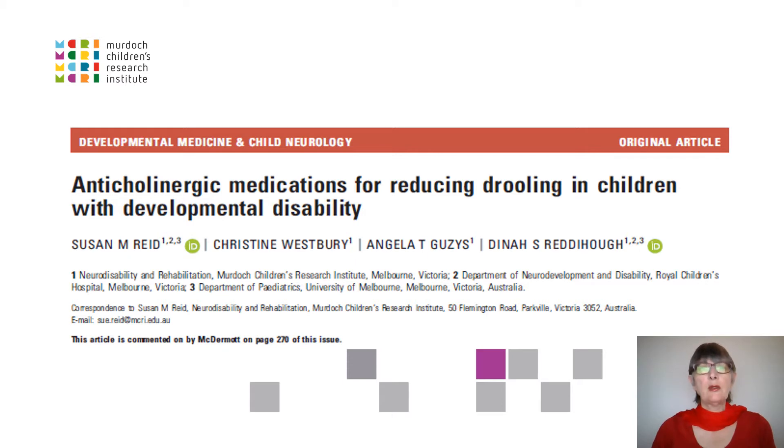Hello. I'm Dr Sue Reid from the Murdoch Children's Research Institute and Royal Children's Hospital in Melbourne, Australia. On behalf of my co-authors Christine Westbury, Angela Gougies and Dinah Redihoff, I would like to present information from our recent study on anticholinergic medications for reducing drooling in children with developmental disabilities. The paper is available in the March 2020 edition of Developmental Medicine and Child Neurology.